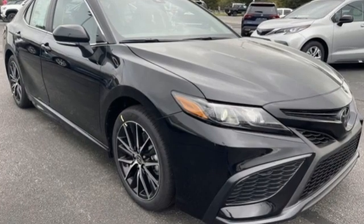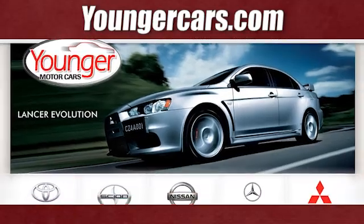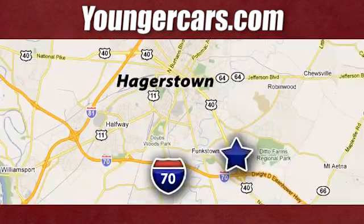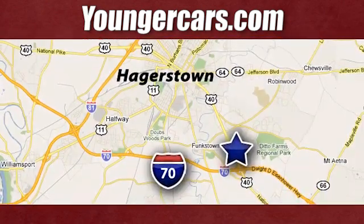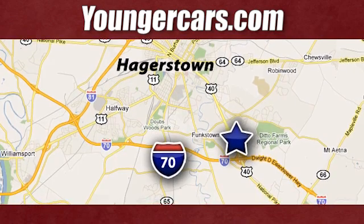If you've been waiting for the perfect time for a test drive, the time is now. Experience it today. Visit our website at YoungerCars.com. We're conveniently located at 1945 Dual Highway in Hagerstown, Maryland.